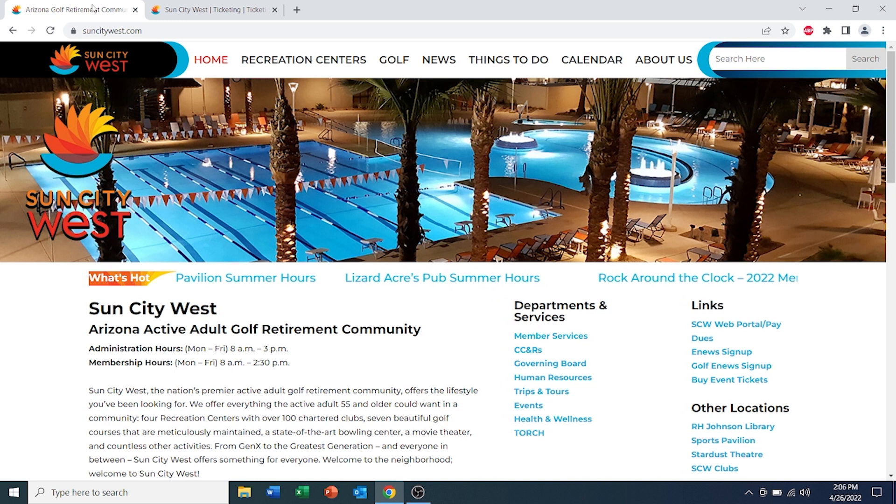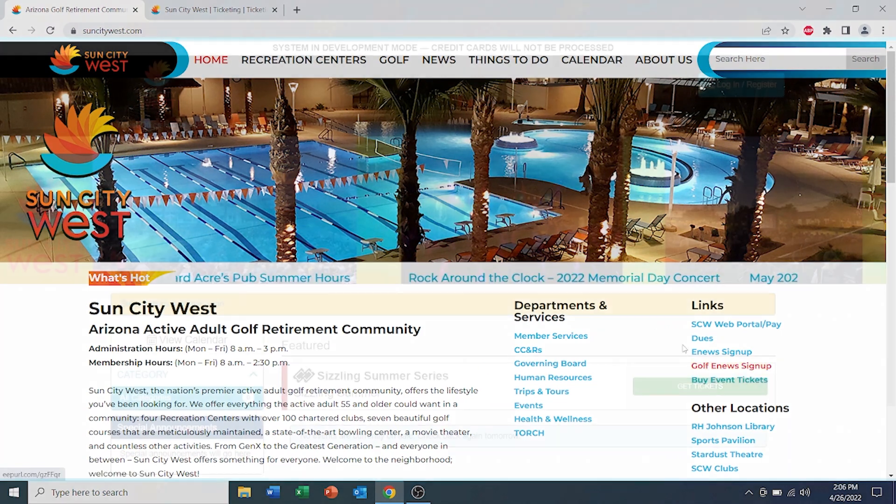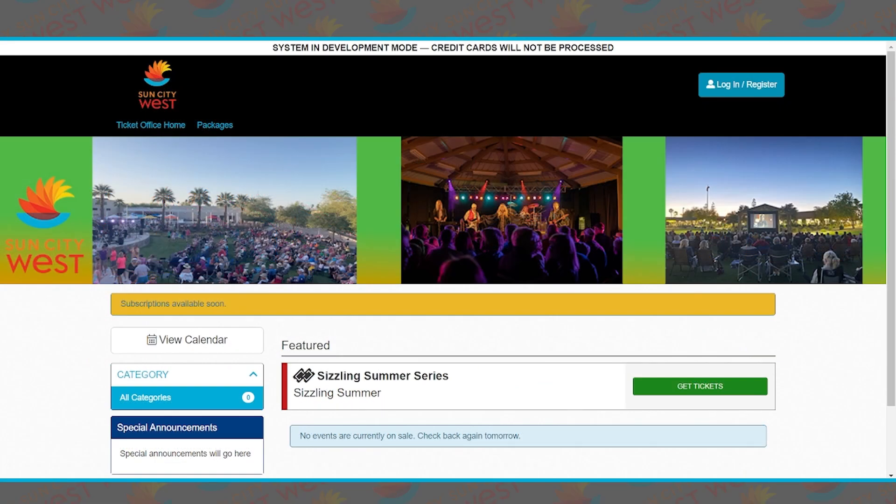First, you'll want to start at suncitywest.com, our home website. From there, you'll want to click on 'Buy Event Tickets.' Once you click there, it will open up to our new ticketing website.